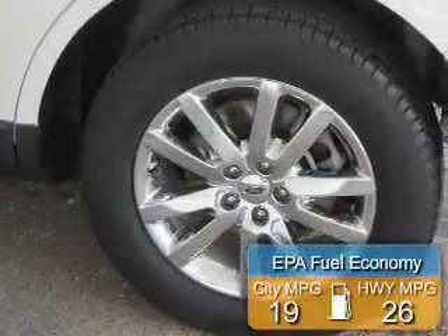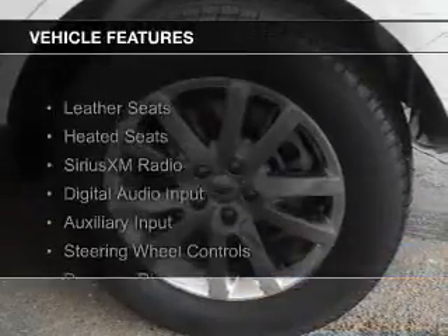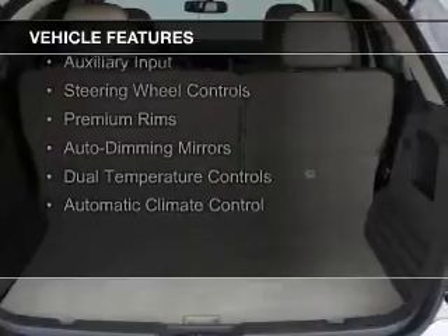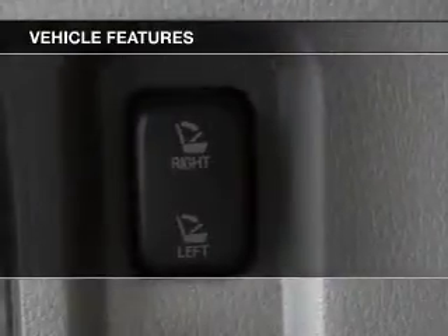Great fuel efficiency saves you money by requiring fewer trips to the gas station. The features include leather seats, heated seats, Sirius XM satellite radio, digital audio input and auxiliary input, and steering wheel controls.